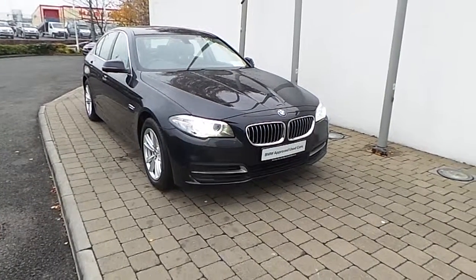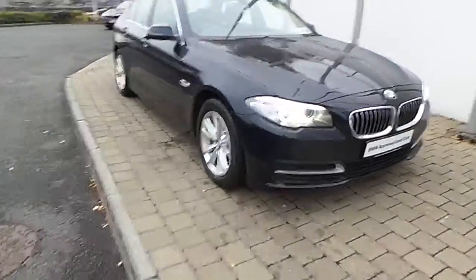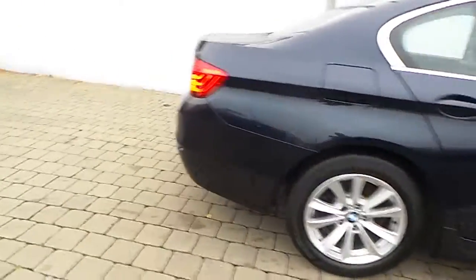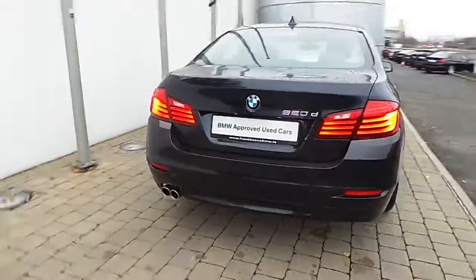Fitted on this 5 Series are Xenon headlights with headlight wash, rain sensor with automatic headlight activation, 17-inch V-spoke style alloy wheels with run-flat tyres, front and rear park distance control, and the car is finished in Imperial Blue Zyralic paint.